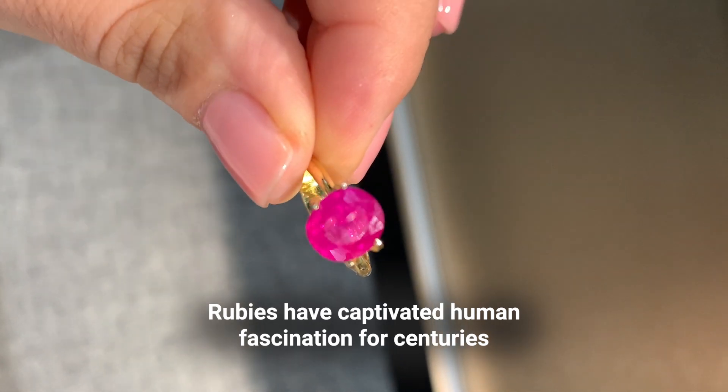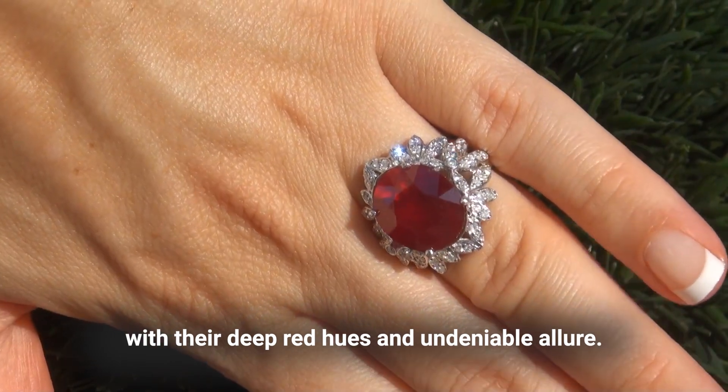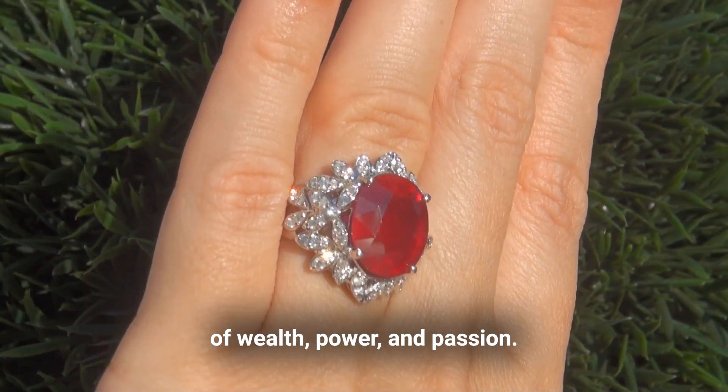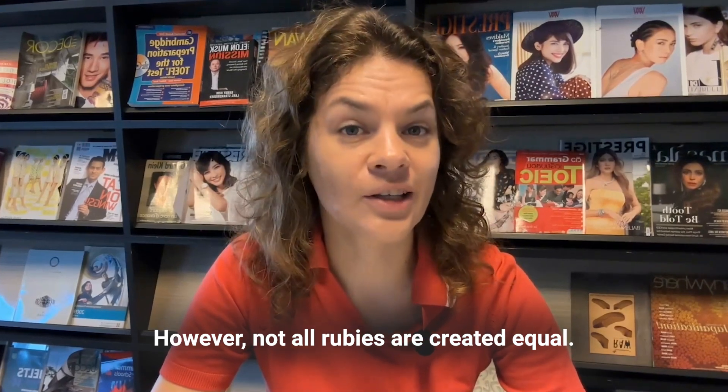Rubies have captivated human fascination for centuries with their deep red hues and undeniable allure. Known for their beauty and rarity, rubies have historically been a symbol of wealth, power, and passion. However, not all rubies are created equal.